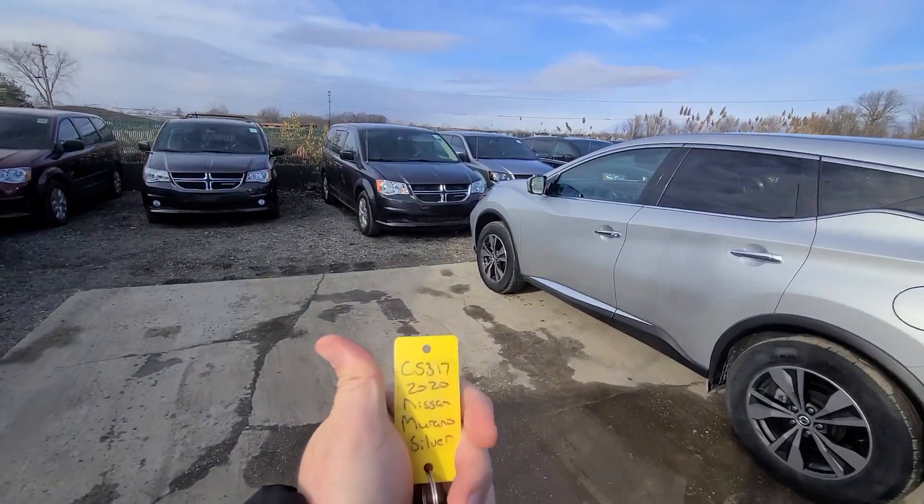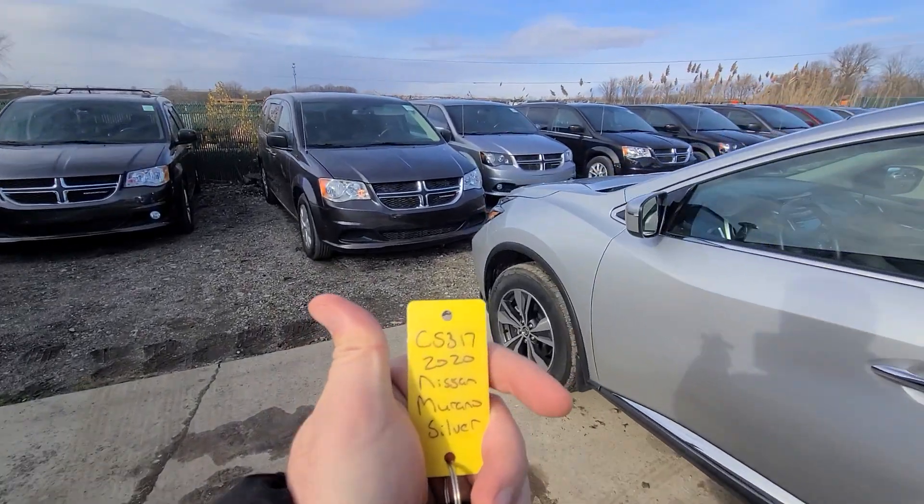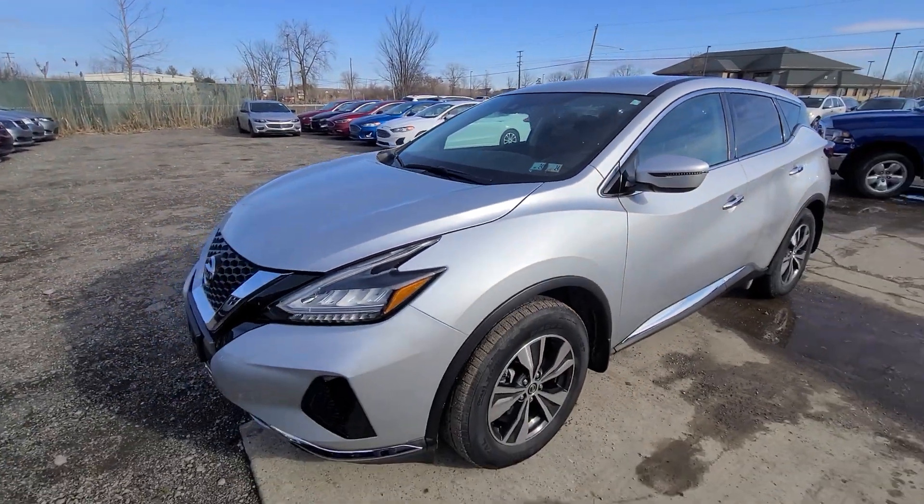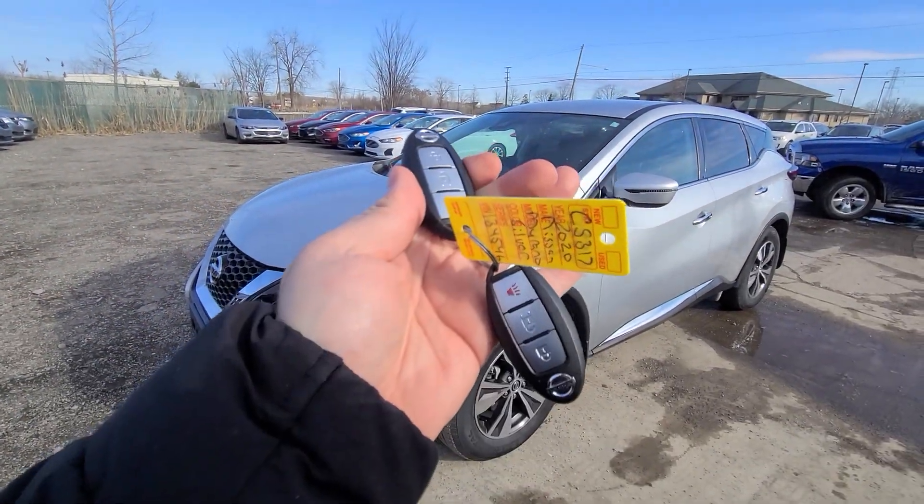New inventory: 2020 Nissan Murano, silver in color, stock number 5317. This is the vehicle, full set of two keys.